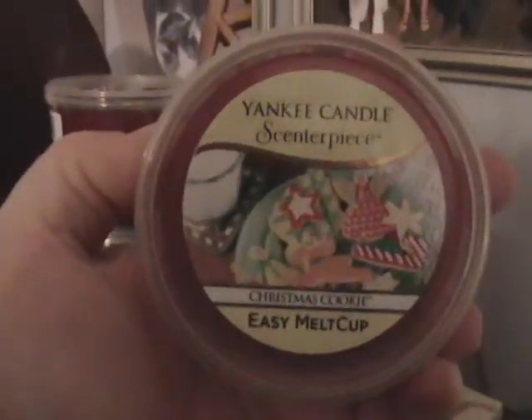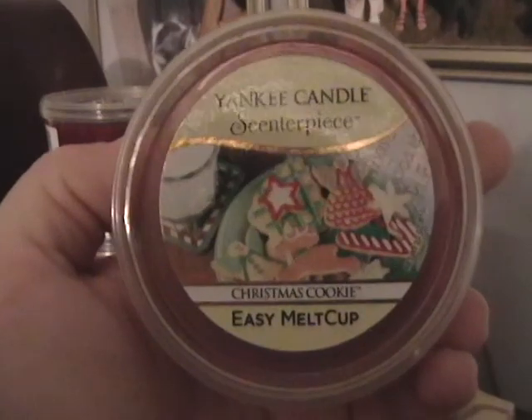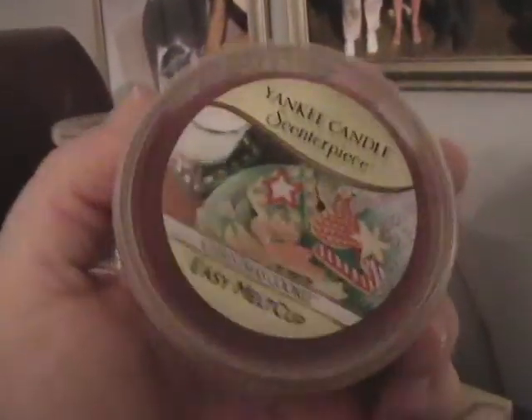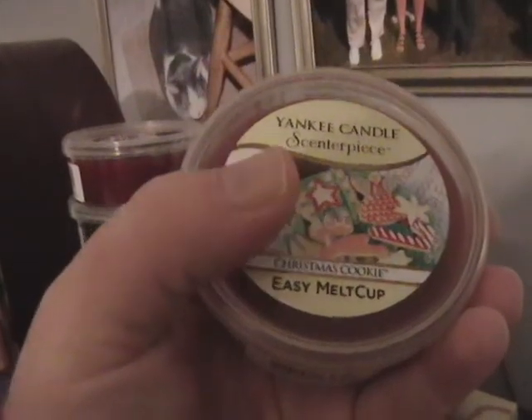The little Scentscape candles are actually called Yankee Candle Scents Centerpiece. This particular one is not the Christmas cookie — this is the cinnamon. These were normally $5 a piece.